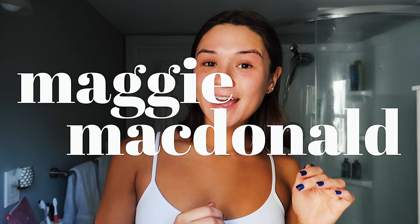Hi guys, it's Maggie. I am going to be showing you guys my everyday glowy, natural, sun-kissed, creamy, quick, easy makeup routine. That was a lot, but these are all of my favorite products that I'm going to be showing you guys.